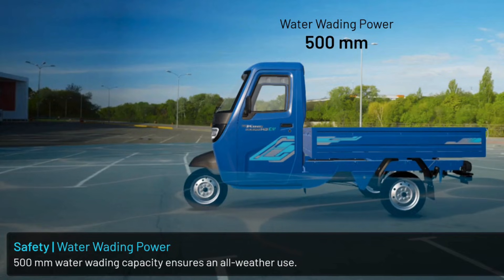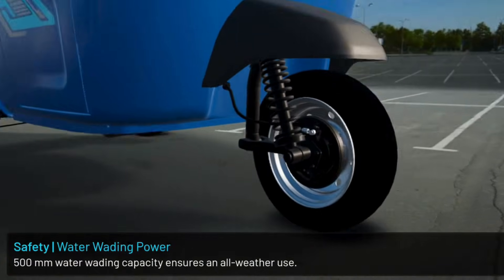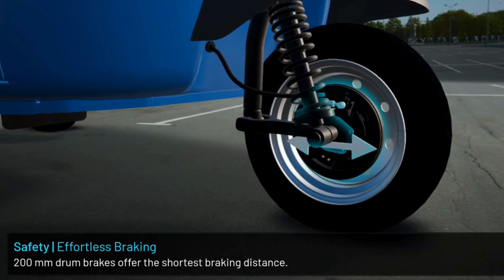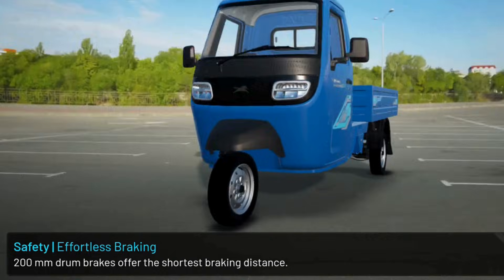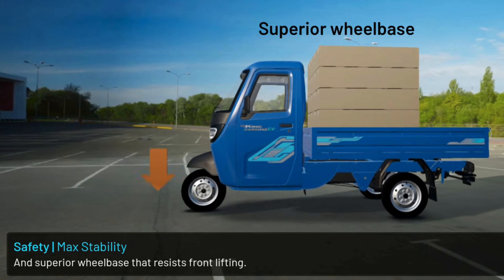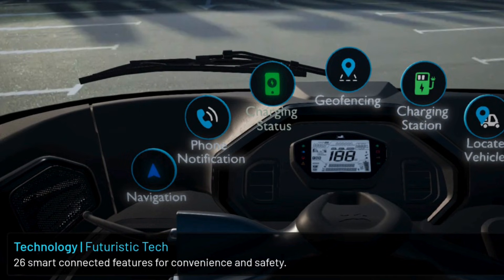500 mm water wading capability. 200 mm drum brakes offer the shortest braking distance. Maximum stability with a superior wheelbase that resists front lifting. Twin axis 26 smart legs for convenience.